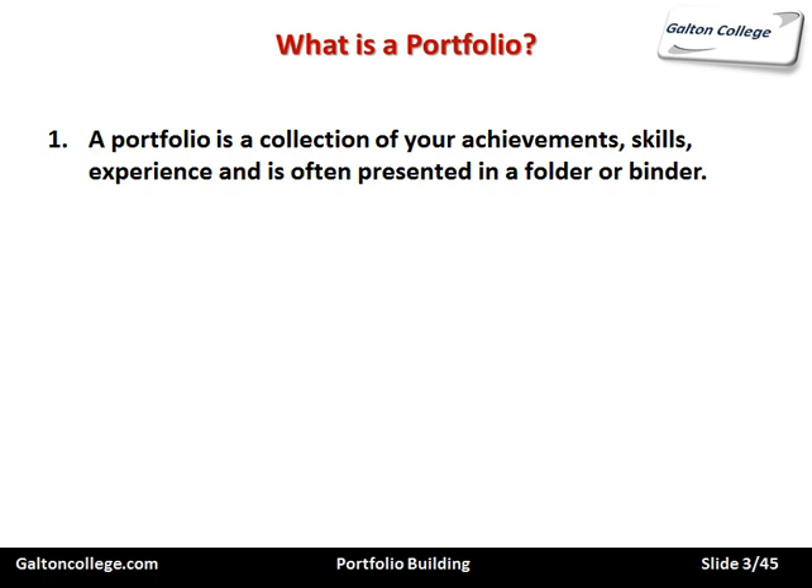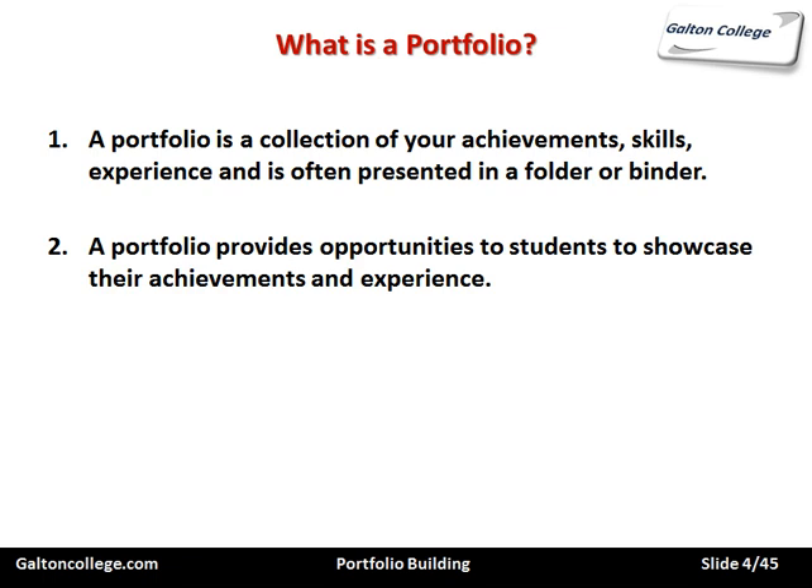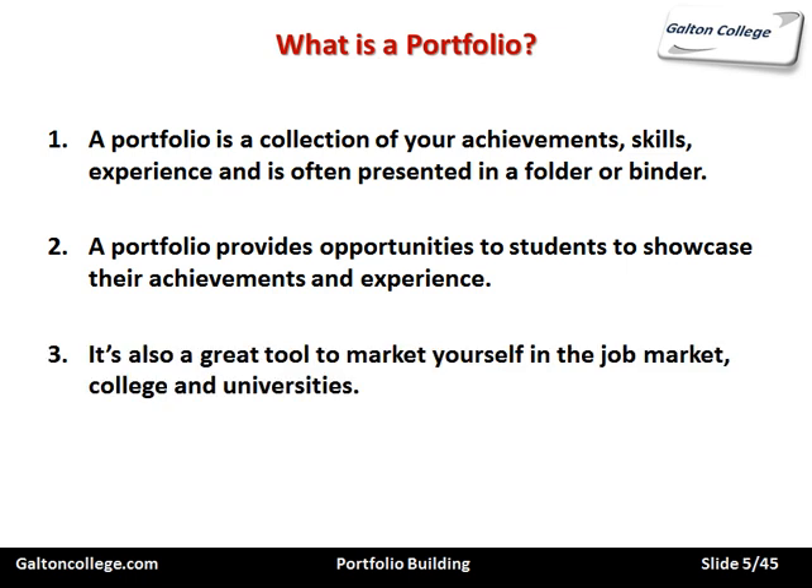Progressively nowadays, it's presented electronically. The documents that would have gone into the folder may be scanned and stored electronically. But the idea is the same — it's a collection of documents that shows your achievements, your skills, and your experiences. It provides an opportunity for students to showcase their achievements and experience. It's also a great tool to market yourself in the job market.